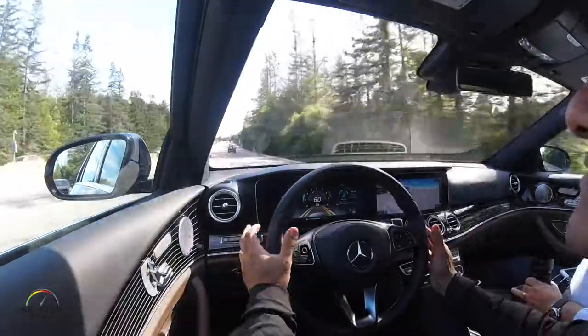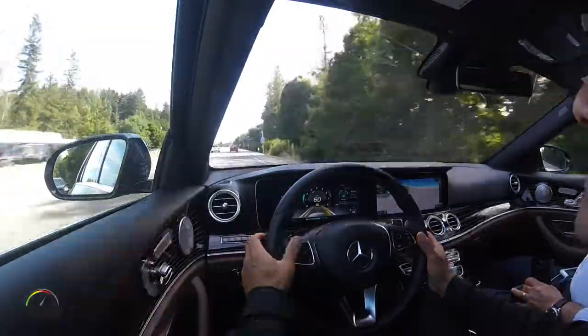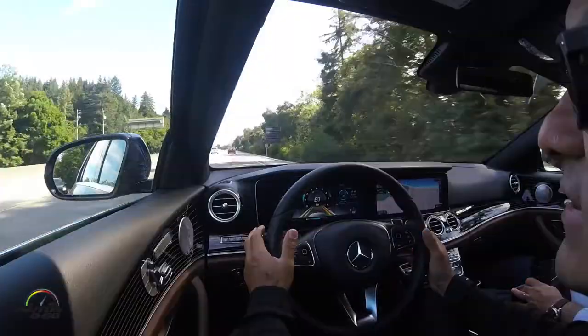Here we are driving the 2017 Mercedes-Benz E-Class, what they call the most intelligent car in the world right now.